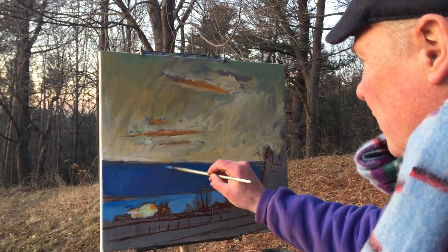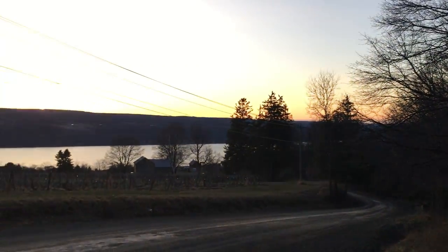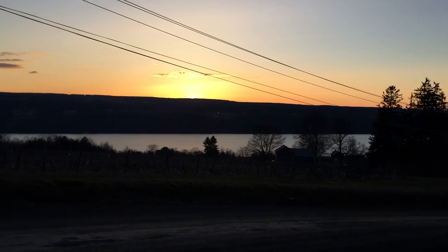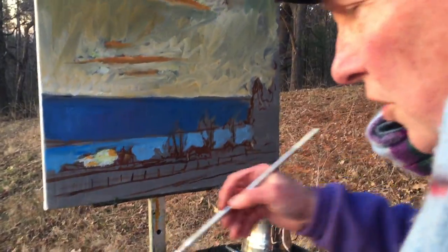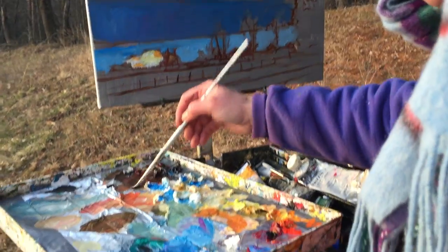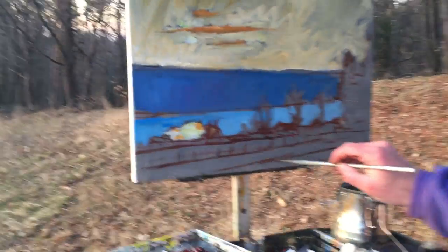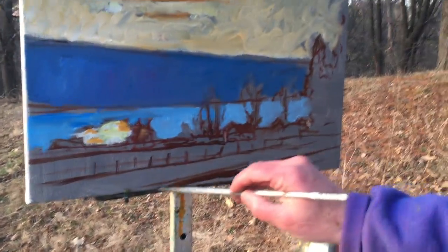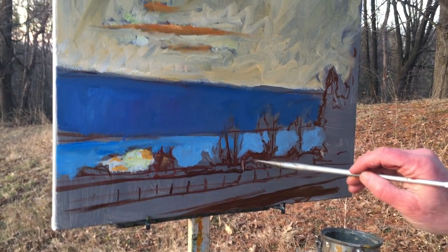The sun's going down right now. This is just like the peak moment of the golden hour. I'm going to just quickly establish another value here. This is going to be a light value here, but right now I'm just putting down these dark tones with very thin paint.